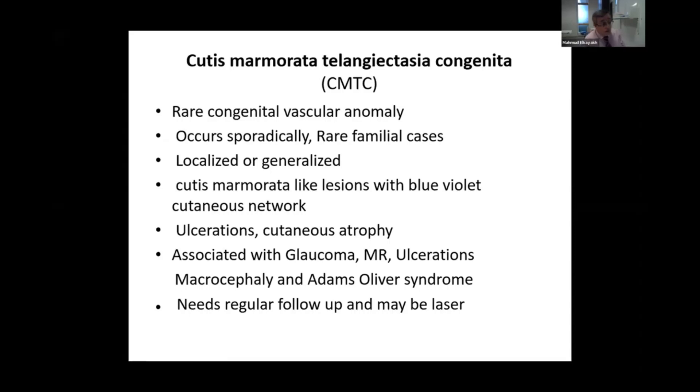Ulceration and cutaneous atrophy are very common complications. However, you can also get hypertrophy of the limb, or enlargement of the limb, because of the increased blood supply to the area.